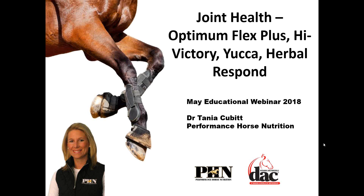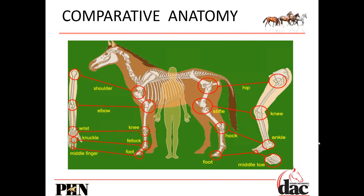But before we start talking about particular products, what I actually want to talk about is the joint. Because I think if we understand the joint better and all of the intricate parts of it, then we have a better understanding of why certain ingredients might be incorporated into a joint supplement, and why I might say things like I would like to see a combination of ingredients versus just one.